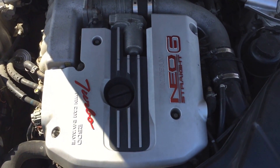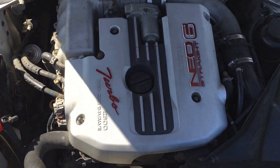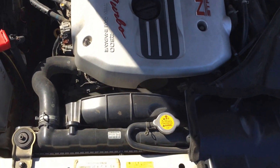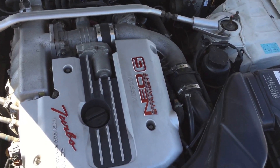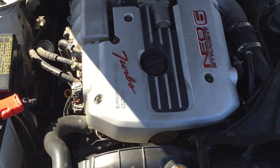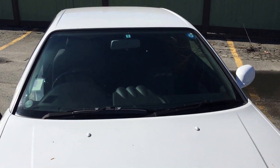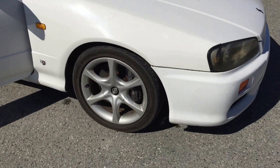Legendary Nissan engine for the Skyline. Single turbo, fast enough, and it's a lot more affordable than the R34 GTR. If you're looking to purchase a good-condition R34 GTR in Canada, you're probably looking at around 60 grand after tax. But for the R34 GTT, you can get it around 16 or 17 thousand Canadian dollars.